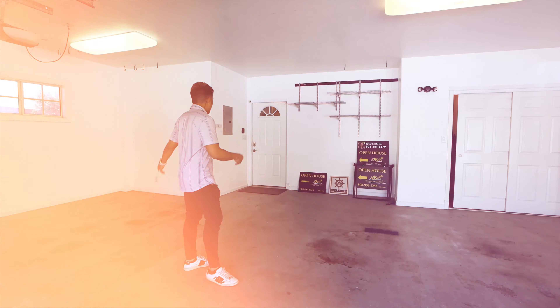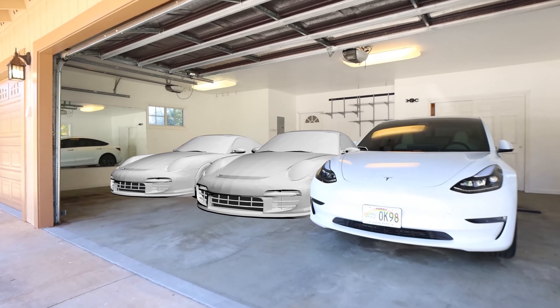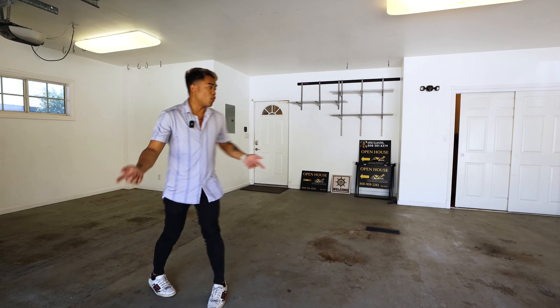So now we're inside the garage. As you can see, lots of space to fit three vehicles — good-sized vehicles. You can fit like a big Tesla X here, a big truck. And then of course, you have the big driveway. So now let's walk into the home.